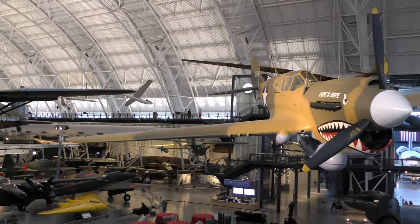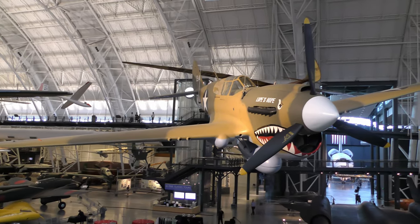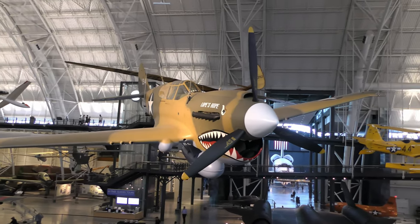The Smithsonian P-40E was delivered to Canada as a Kittyhawk 1A, where it served in the Royal Canadian Air Force.